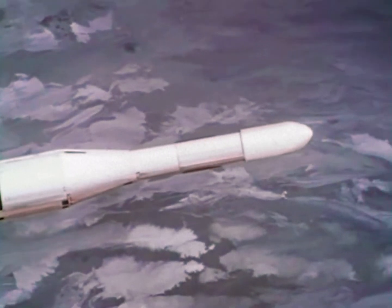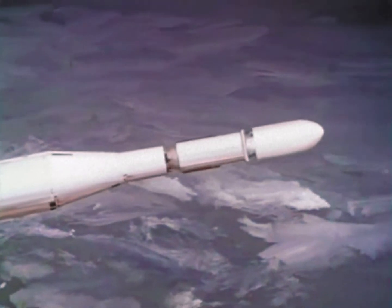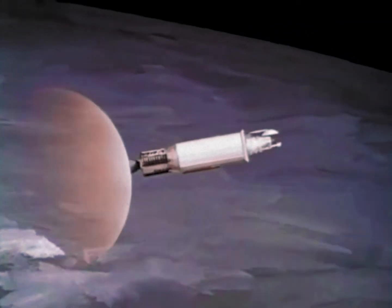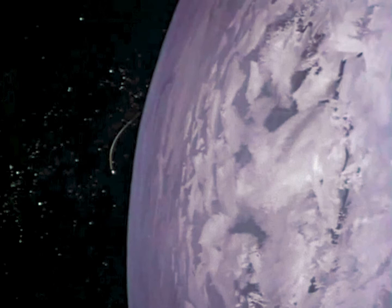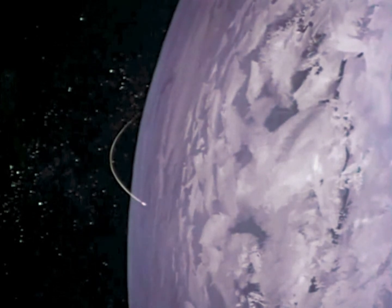When orbital speed and altitude are achieved, the Atlas Booster and Nose Shroud will separate, and the Agena will fire to place itself and the lunar orbiter into a 100-mile-high orbit around the Earth. They must travel to the exact point in space from which Agena can put the lunar orbiter on its path to the moon.